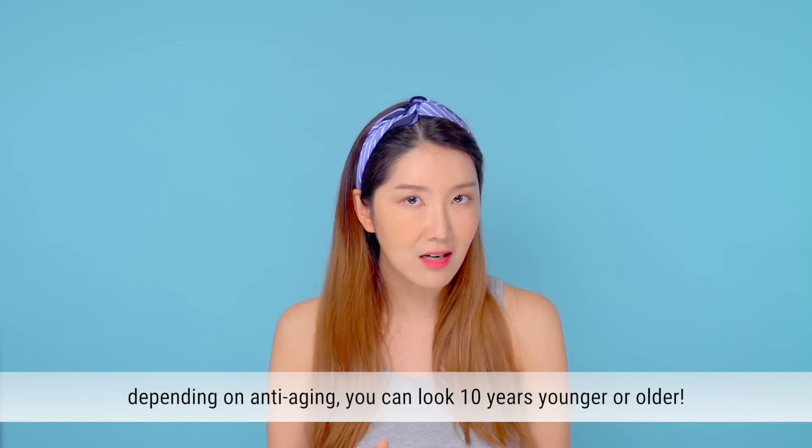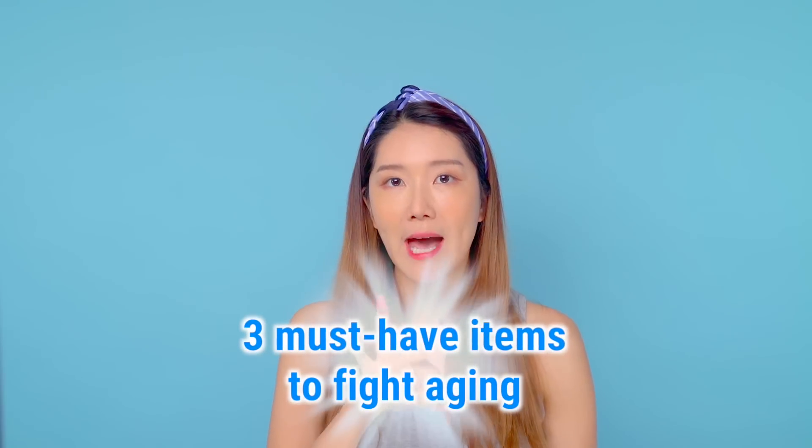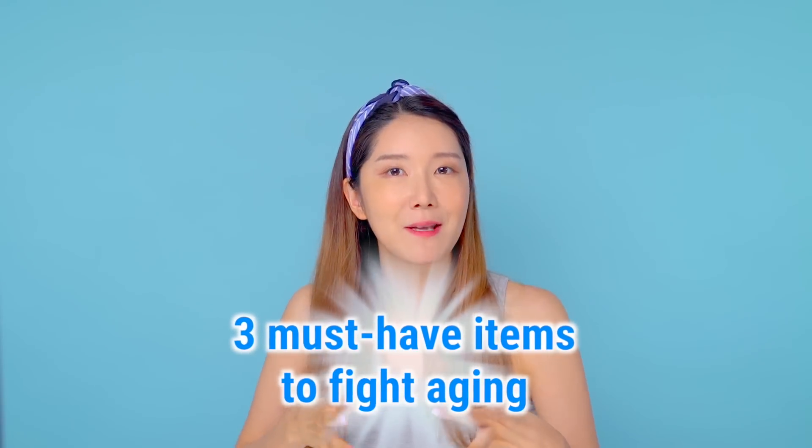It all comes down to aging, and it is so important to start anti-aging. If you do or don't do anti-aging, you can look 10 years younger or 10 years older. So if you're curious about the process and changes happening to your skin, stay tuned, because we have very informative things for you today. We will be introducing three must-know items that won't stop aging but will definitely help to delay and slow it down.